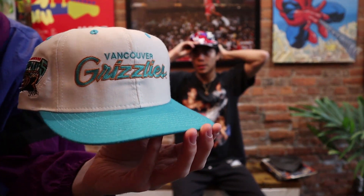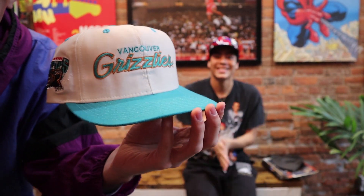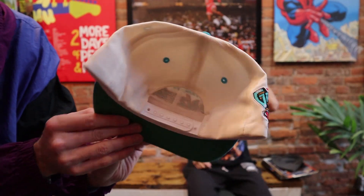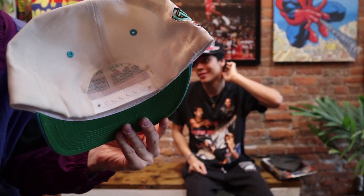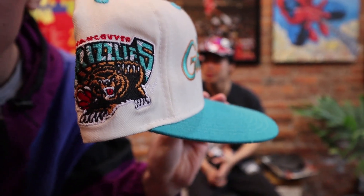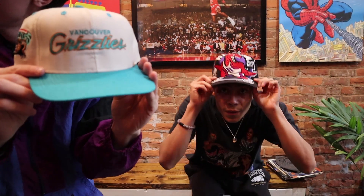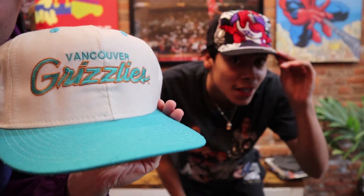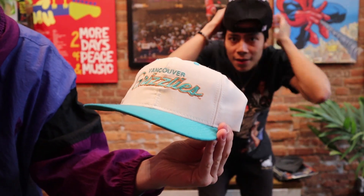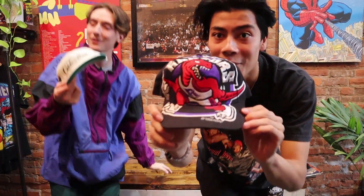Original 1994 Vancouver Grizzlies, cap by Sports Specialties. This isn't even a team anymore. Look at the mascot on the back — he looks like a little kid. This is absolutely insane. Look how old the snap is — crazy. That colorway, the teal with the gold, the brown-gold. This is a piece of Canadian 90s history.